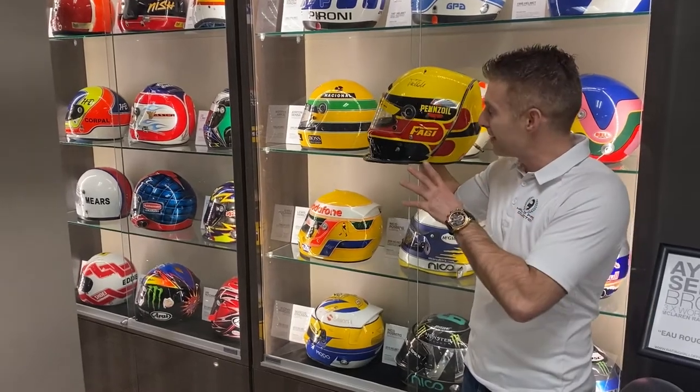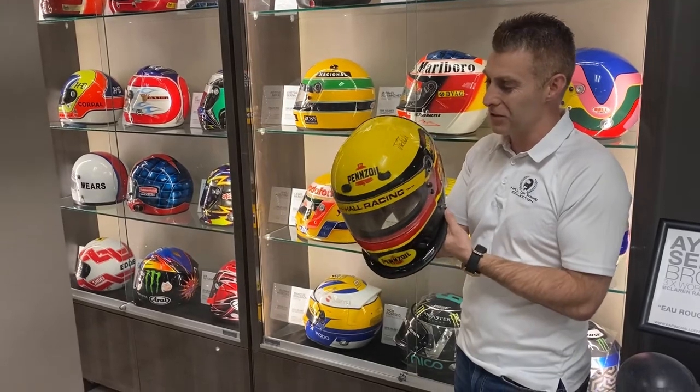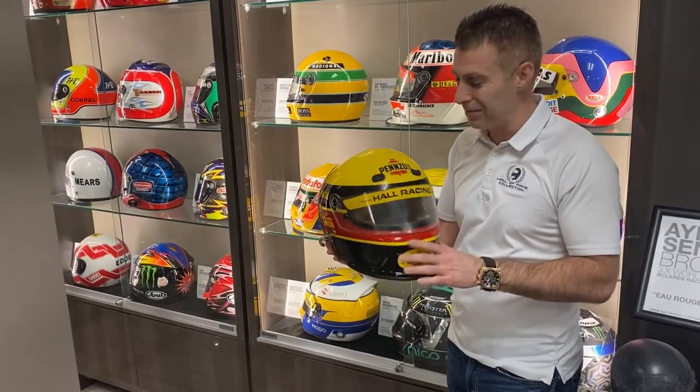There's something about a yellow helmet that stands out in a race car, and here's one from Teo Fabi which is absolutely fabulous — it's the Bell Fueling Helmet that he wore in the 1994 Indianapolis 500.